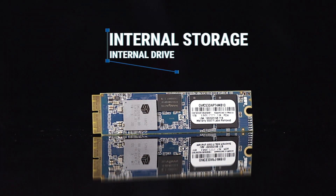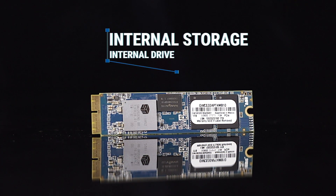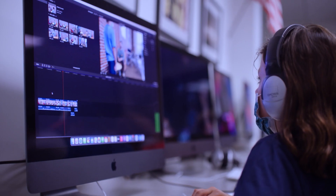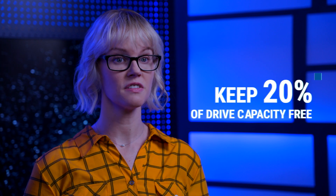Internal storage, or internal drive, is where everything on your Mac is stored — your files, applications, and operating system. Having a fast SSD, or solid-state drive, for your internal storage will boot up applications, copy, and play back files faster.